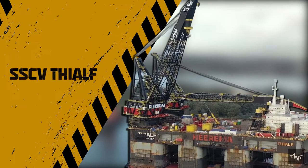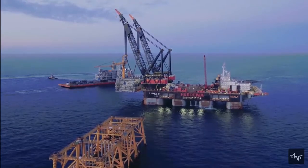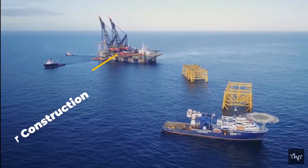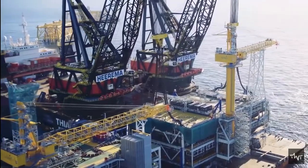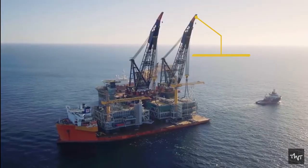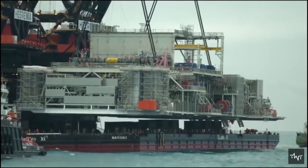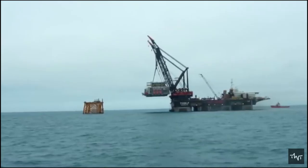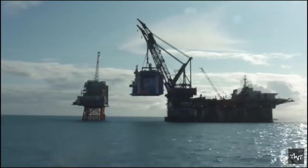Owned and operated by Heerema Marine Contractors, the SSCV Thiaf is the second-largest semi-submersible crane vessel and third-strongest crane by lifting capacity. Classified as a DCV, deep-water construction vessel, the crane ship has been equipped with two cranes that offer load-lifting capacity of over 14,200 tons. Over the course of almost three decades of its existence, the floating crane has helped install topsides, vessel hulls, moorings, pipes, rig support, and various other vital construction equipment in the high seas.